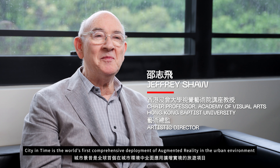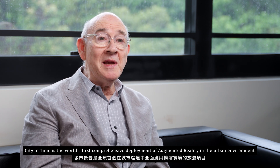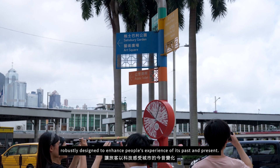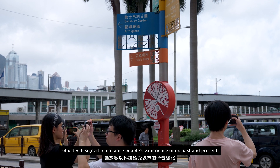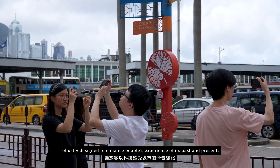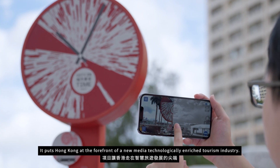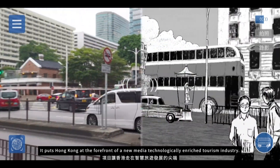City in Time is the world's first comprehensive deployment of augmented reality in the urban environment, robustly designed to enhance people's experience of its past and present. It puts Hong Kong at the forefront of a new media, technologically enriched tourism industry.